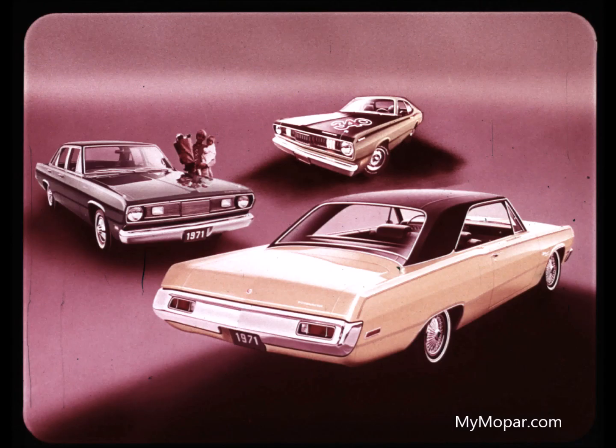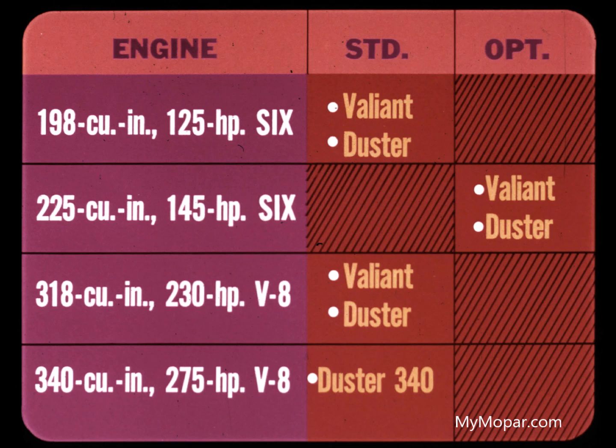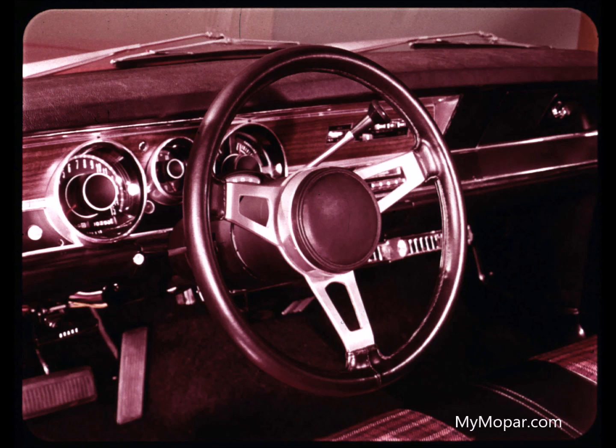Now let's get to some of the important features that apply to Scamp, Valiant sedan, and Duster for 1971. The 198 cubic inch six is standard; the 225 six is optional, with the 318 as the standard V8, and the 340 standard on the Duster 340 only. Power is controlled by optional TorqueFlite transmission, mounted on the column or in the console with bucket seats. Standard transmission is three-speed manual, column-mounted. The 340 has the three-speed mounted in the floor, and there's an optional four-speed floor-mounted.